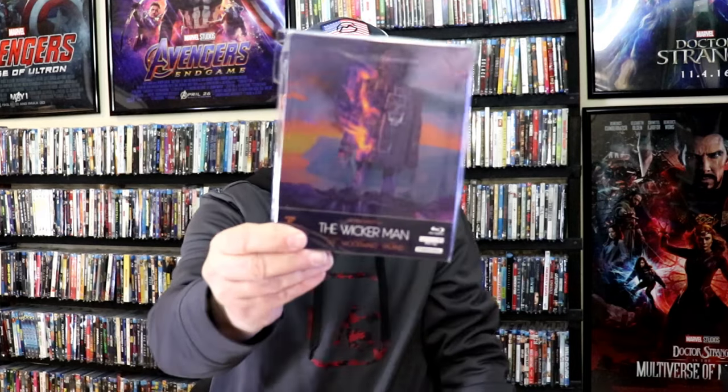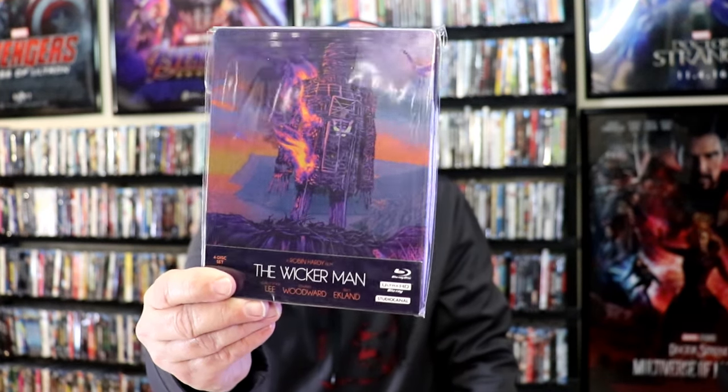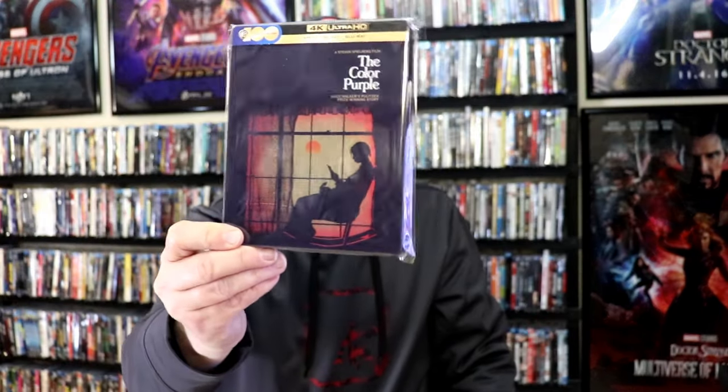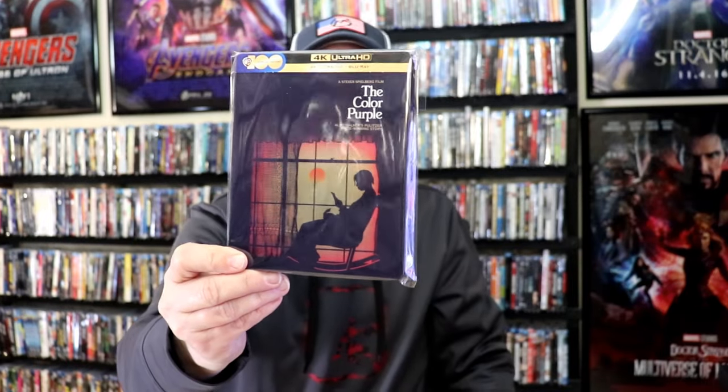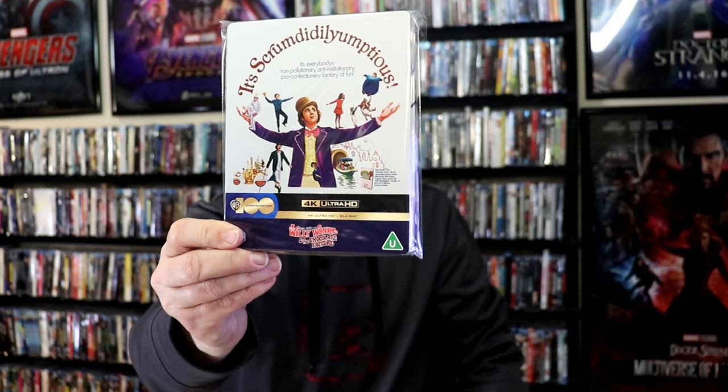Another great release is the Studio Canal release for the Wicker Man — beautiful looking artwork on the front and the back. This is the 4K release from the UK. Another recent release I got from Germany is the Pearl steelbook. It's got a lot of nice spot gloss on it and some great looking images. Another great one, which is one of my favorite films, is The Color Purple. I'm very happy that Warner Brothers Studios did this one for the UK; I wish we would have gotten something here in the States. Also, Rio Bravo was another great one, and we also have Willy Wonka and the Chocolate Factory — very happy that Warner Brothers Studios did these for their 100th anniversary.